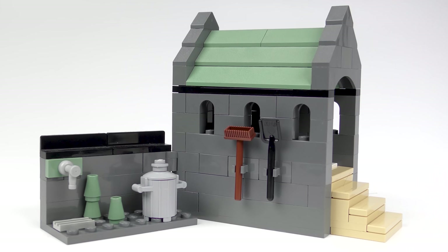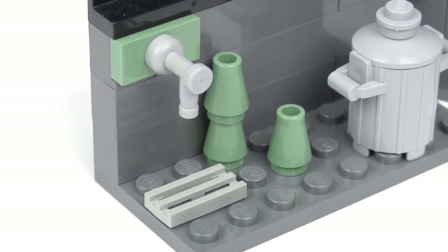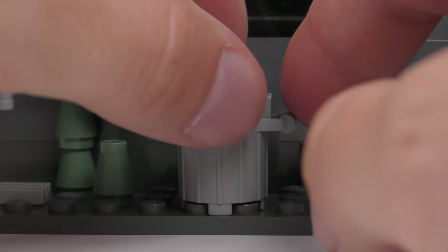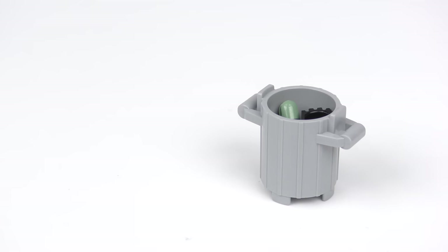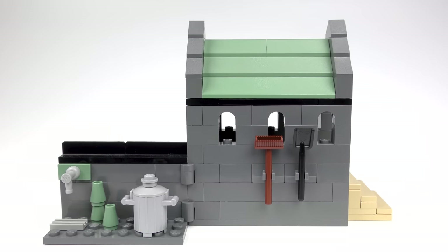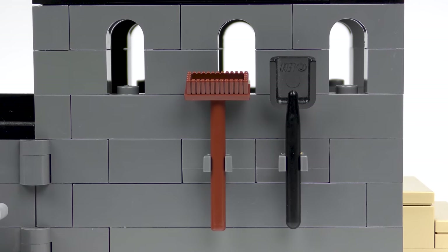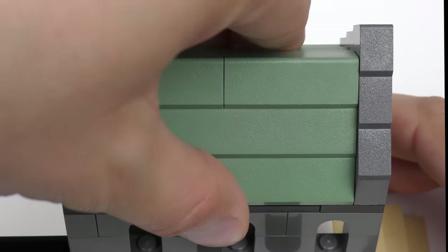The LEGO recreation of Little Hangleton Graveyard is quite sizable, especially compared to the 75965 Rise of Voldemort set from 2019. It's not very faithful to the movie, but does include some recognisable features — for example, the crypt from which Wormtail emerges. The largest build from the set is this chapel, or maybe even a crypt. Outside we find a hinged wall, complete with garbage can and somewhere to get water for floral tributes. I'm not certain what the sand-green cones are for, but I guess they may be vases for cut flowers.